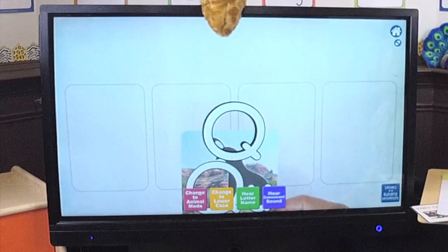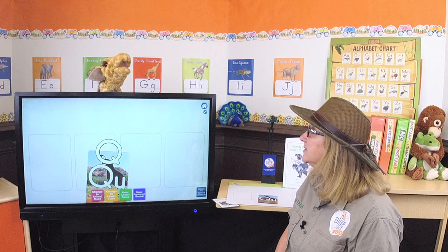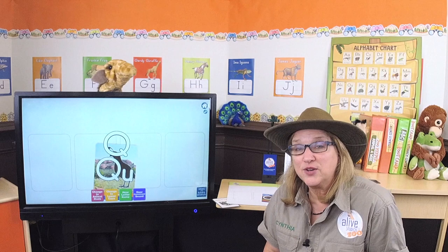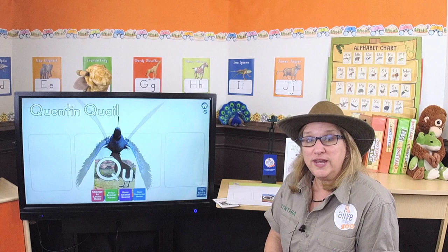Do you remember what sound the letter Q makes? Let's hear it. Qua. Qua, qua, qua — that's right! The best way to remember the letter sound is in his name, Quentin Quail. Let's go there, Gertie. Quentin Quail — let's see if we can hear the beginning sounds. Quentin Quail. Qua, qua. Quentin. Qua, qua, qua.